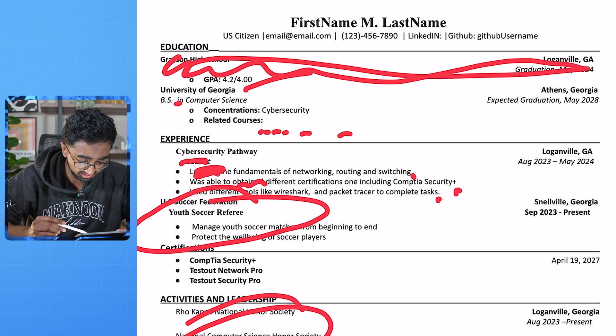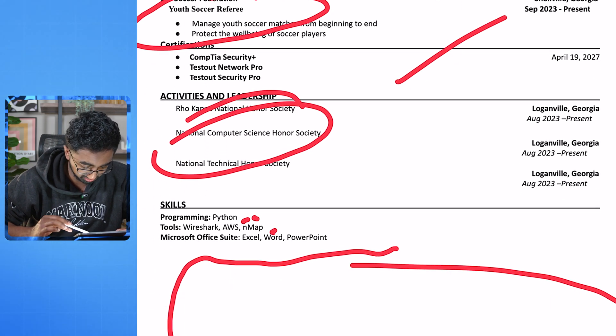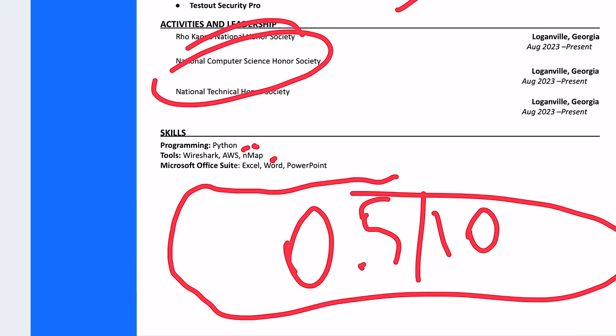Certifications — cool. Skills — learn some more. Tools — learn some more. This just seems like an empty overall resume. Overall, I'm going to give this a solid 0.5 out of 10. If you're interested in my absolutely free resume template that has landed me multiple high-paying software engineering jobs as well as internships at big tech companies, click the link down below.